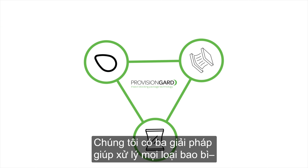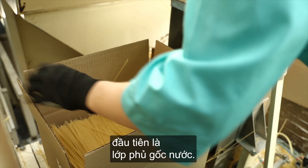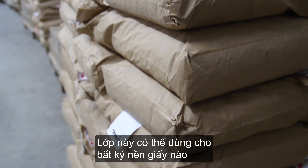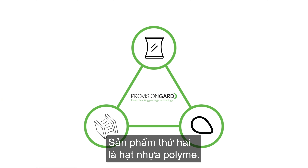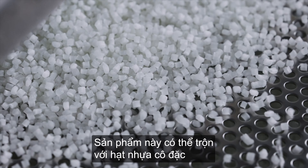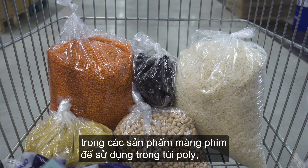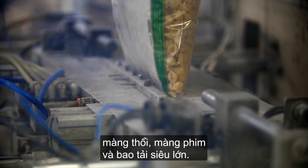We have three solutions that allow us to treat any package. The first being water-based coatings — they can be applied to any paper substrate during the printing process. The second product is our polymer pellets. They can be combined with a master batch of film products for use in poly bags, blown film, stretched film, and super sacs.